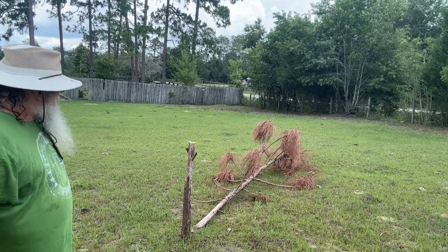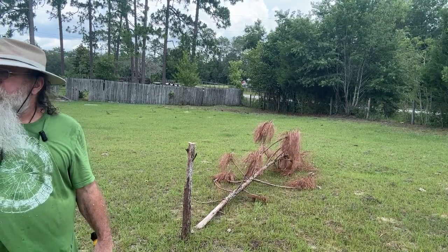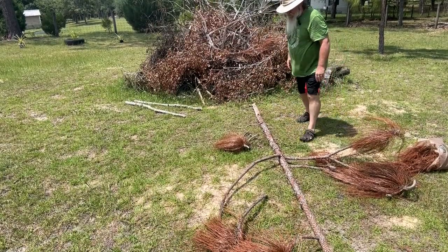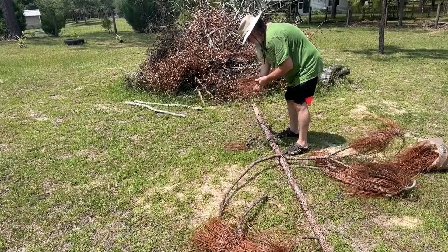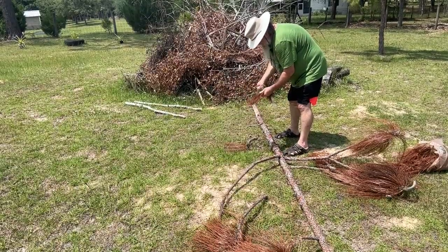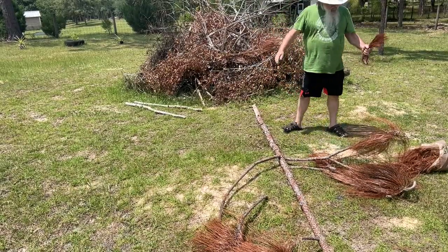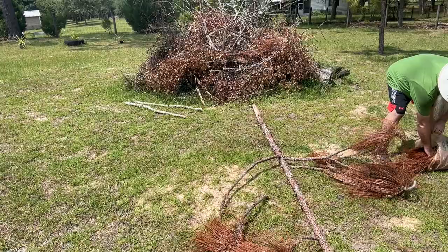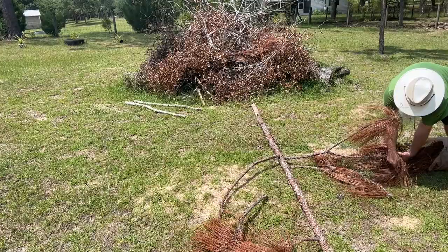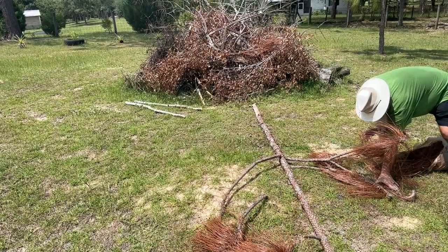Now we're going to haul this thing on up to the burn pile and process it up there. Of course I forgot to record me cutting this all up. We got her all but one branch, so it's been debranched. Now what I'm doing is saving these pine needles because they make very good fire starters.